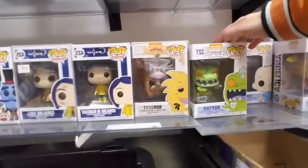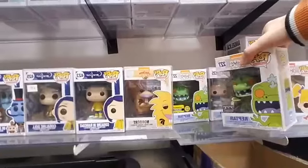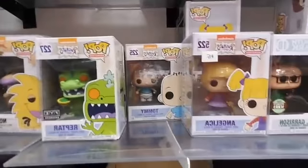Rugrats — Reptar. This is the FYE version, and then we also have the Entertainment Earth exclusive. One has a bowl of cereal, the other is glowing in the dark. Tommy and Angelica.